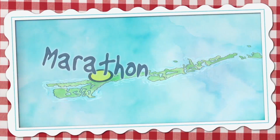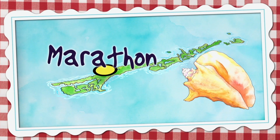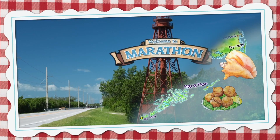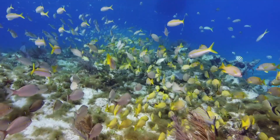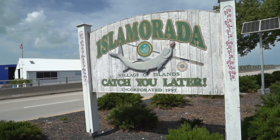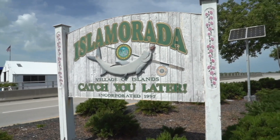You can taste all kinds of conch recipes and old Florida flavors right here in Marathon. We are located right between Key Largo and Key West — they call this the heart of the Keys. It's family oriented. Like Key West is the party town, Alvarado calls himself the fishing capital. We're family.